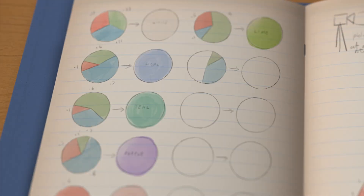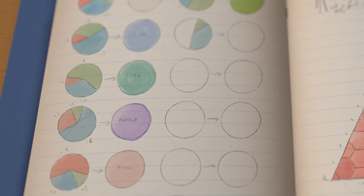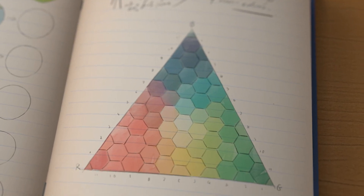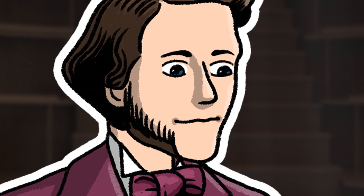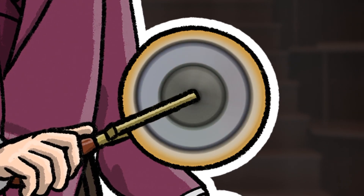He even calculated the exact amount of red, blue and green needed to make any other colour, and showed this on a colour triangle he made. Any modern screen we use today, from smartphones to computers, uses the colour model Maxwell created in 1855.